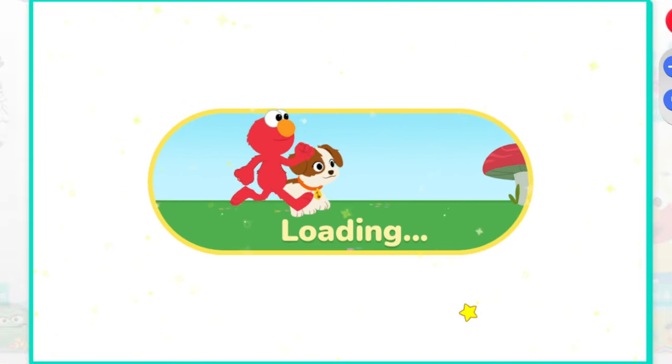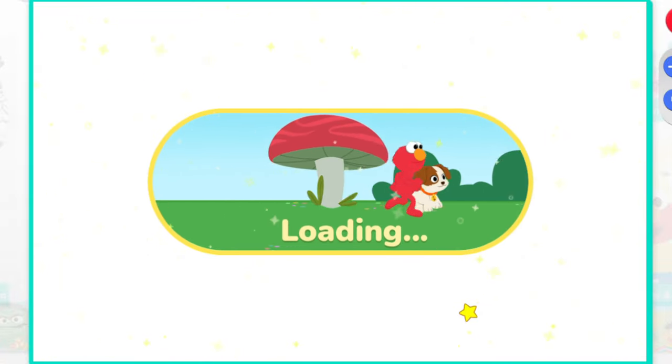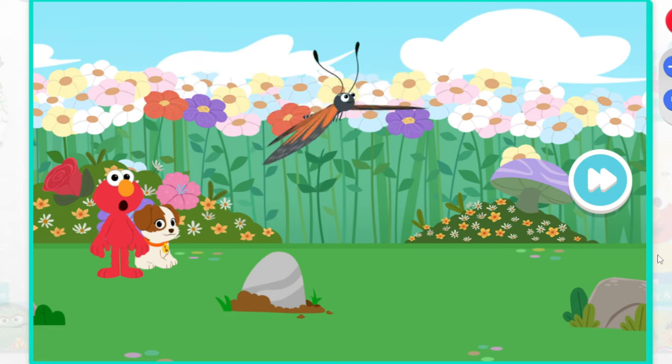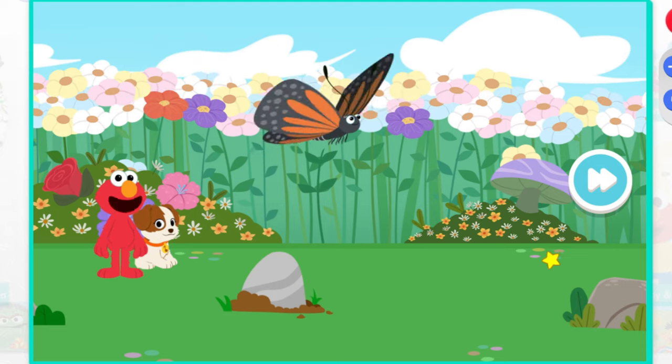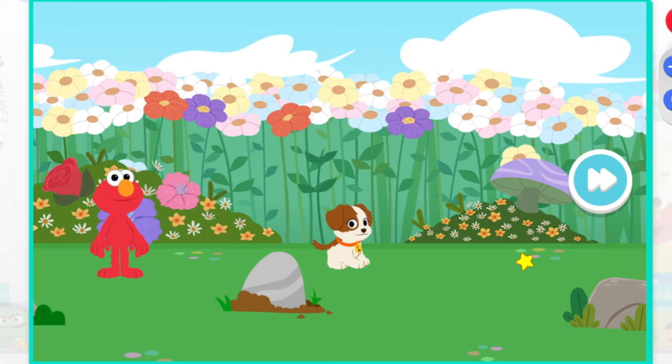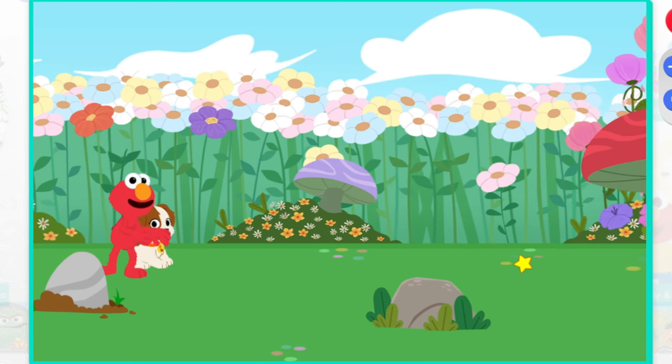We're shrinking. Look at that. Elmo and Tango are as small as bugs. And look, there's our buddy the butterfly. Come on, let's follow the butterfly.